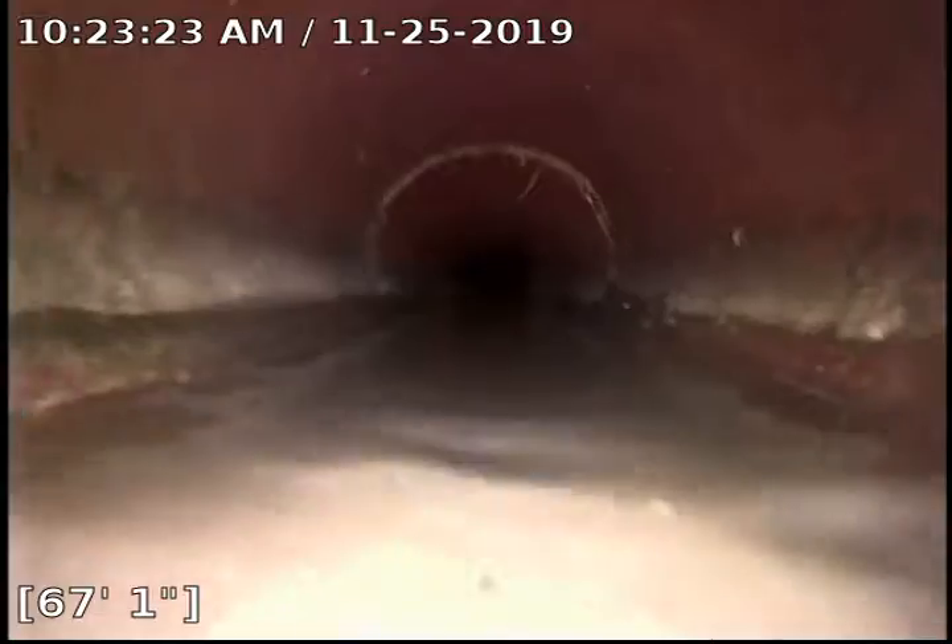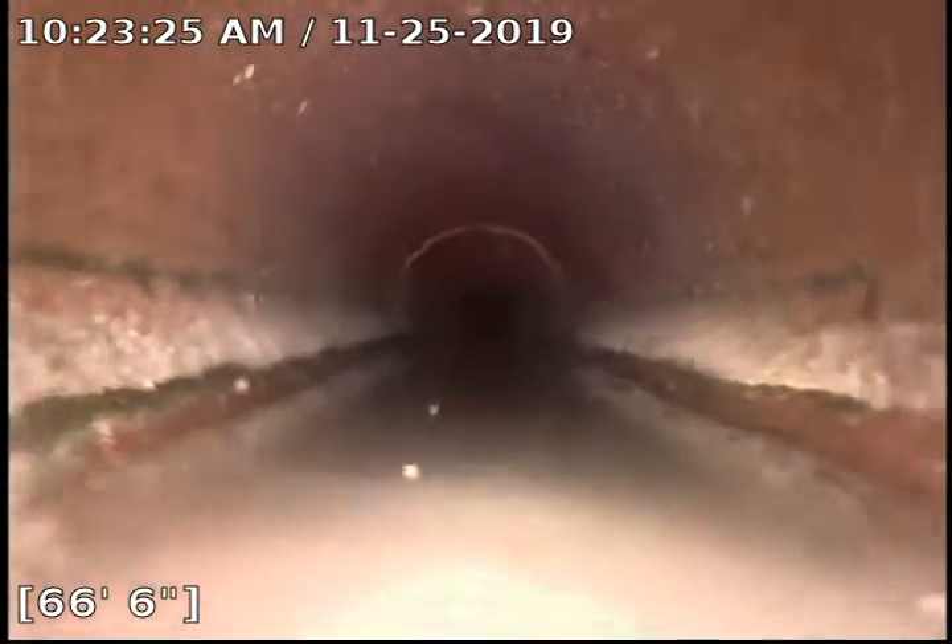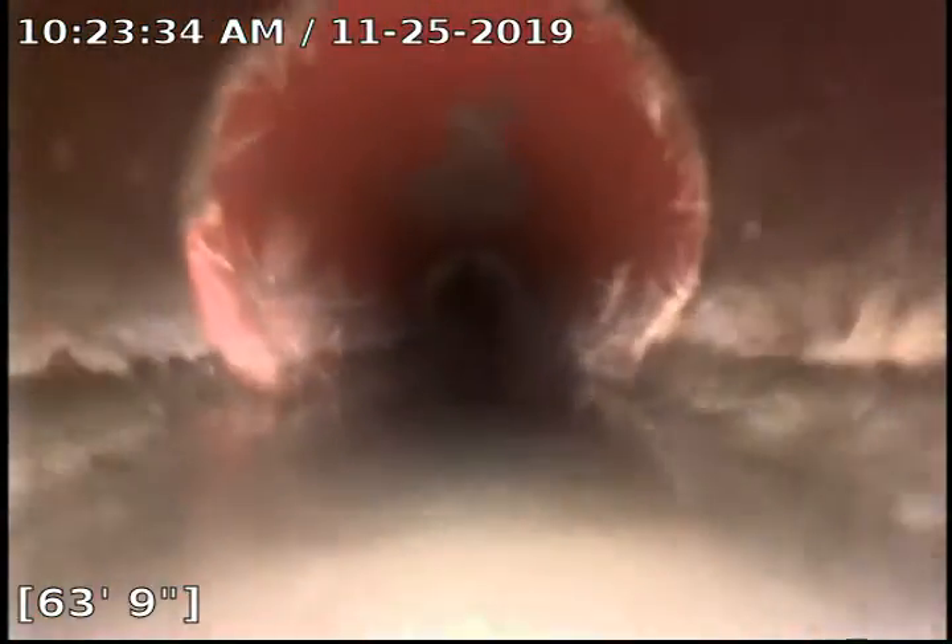Some more roots there at 73 feet. Got some decent standing water here. Coming out at 67 feet, there's some roots growing on the side there. Some Rudex could kill those — possibly these too.